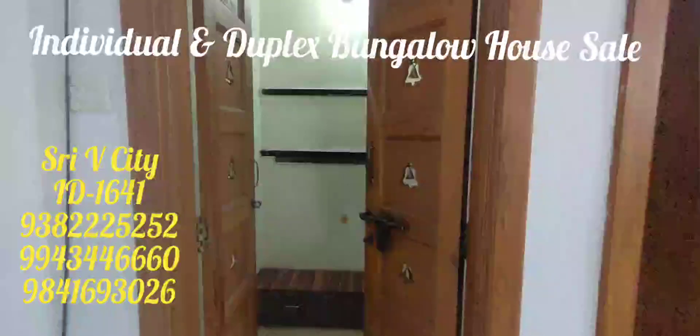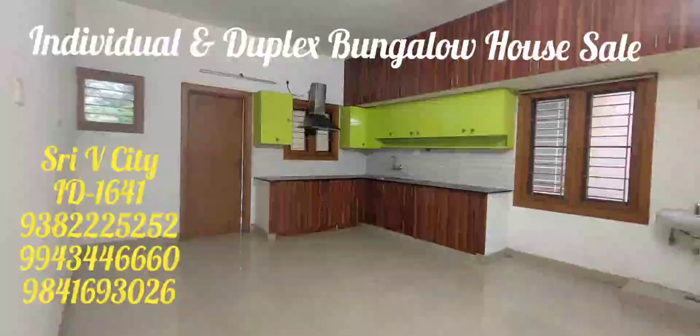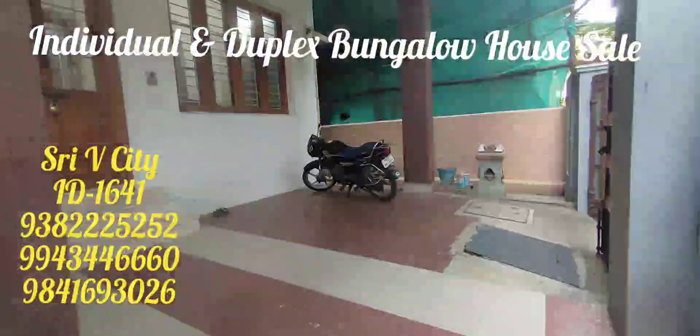There is a hall, bedrooms, and a lot of space. The price is 4 crore 75 lakhs — or if you negotiate, 4 crore 70 lakhs. So if you are interested, you can have this property at 4 crore 70 lakhs.